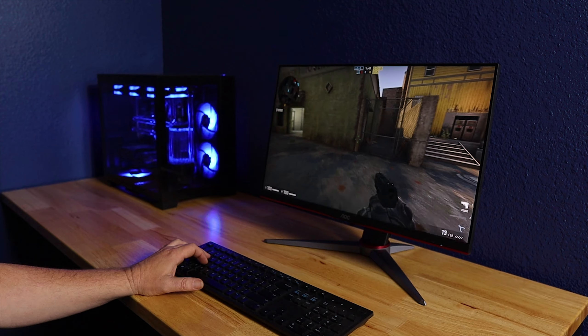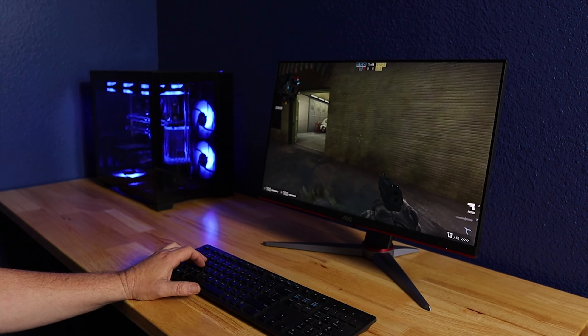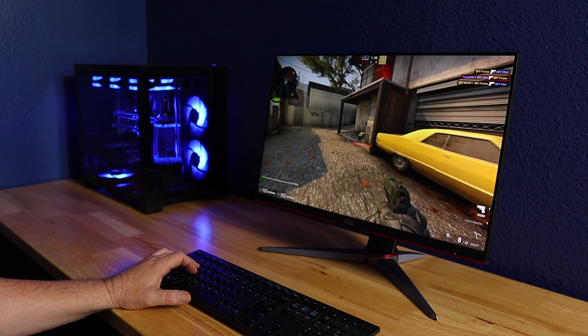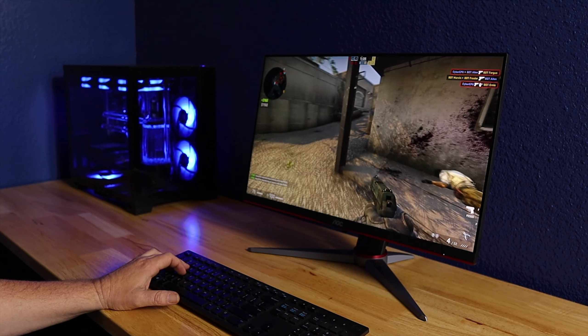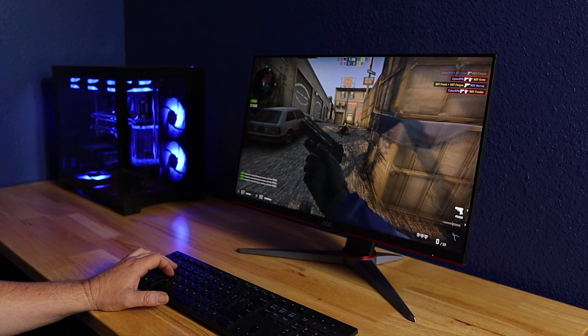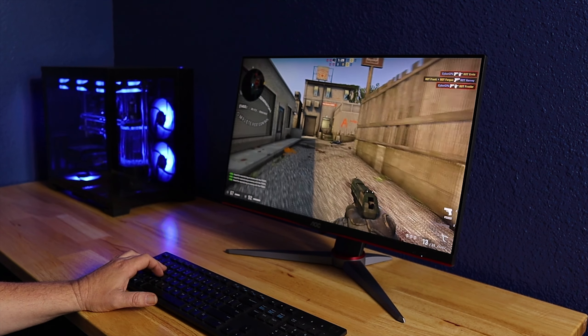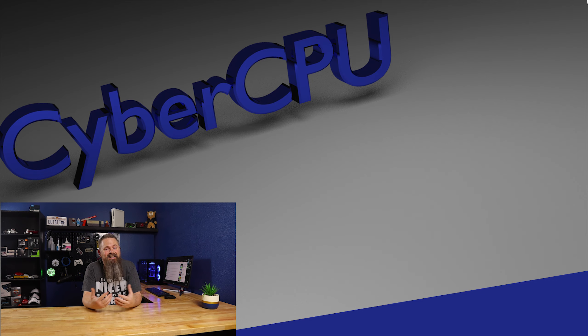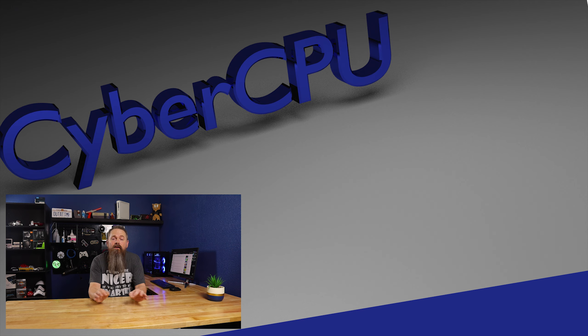All in all, I highly recommend this monitor. The gameplay is buttery smooth and the colors are absolutely amazing — I don't know how I lived without a high refresh rate monitor for so long. At $180, I've actually thought about getting more of these for my tech bench. If you don't have a great GPU and want to increase your frame rates for free, check out my video on optimizing game settings for higher frame rates — sometimes you can speed up games without affecting visual quality at all. Have a great day.